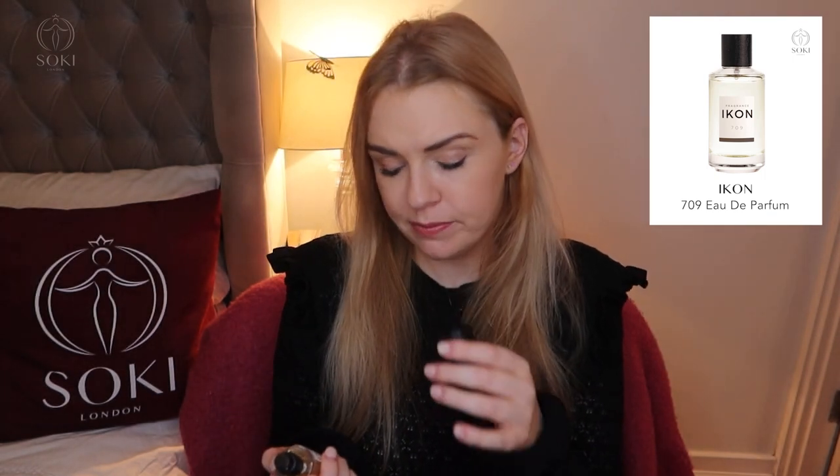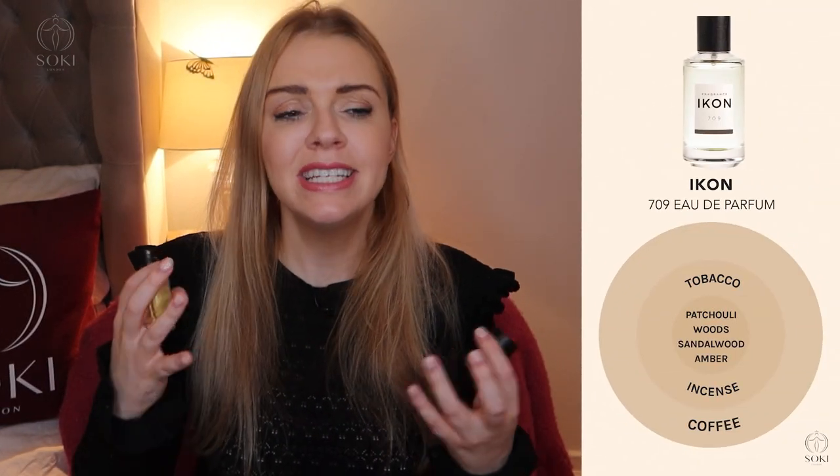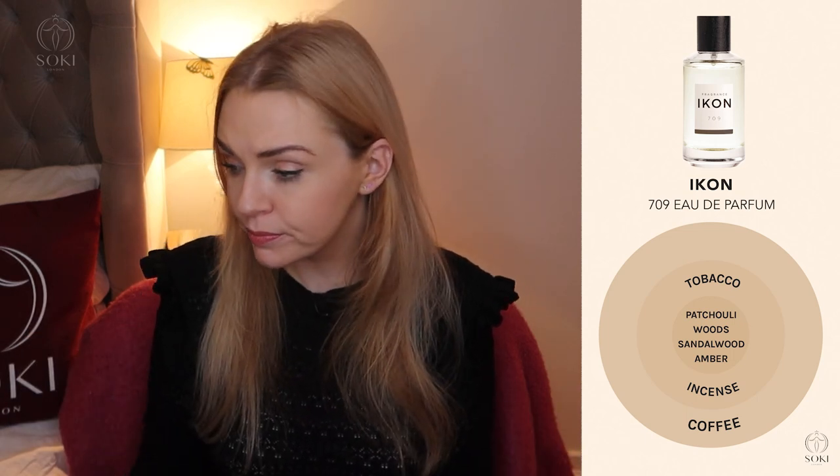Lastly, we have number 709. This one is dark and deep. It has incense, tobacco, a woody patchouli, and a hint of coffee — but I'm really getting that incense and tobacco. This feels really quite deep, dark, nighttime. I think this is perhaps the heaviest of all of them. If you like fragrances like Black Orchid, Dior Poison Original, Versace Crystal Noir — those deeper incense-y fragrances — this is definitely one for you. Definitely feels unisex, definitely not leaning one way or the other. Quite strong — I can really smell it.